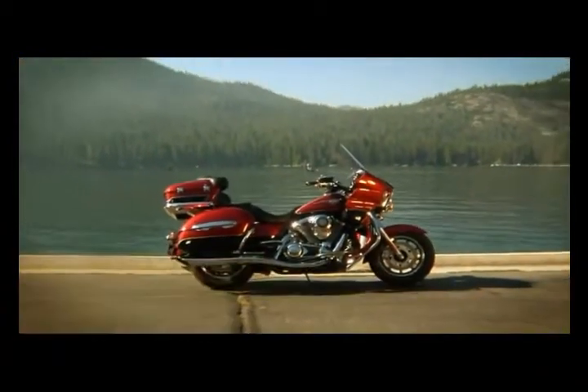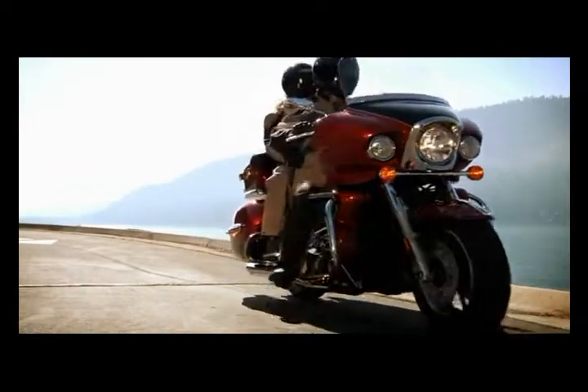The Vulcan 1700 Voyager. Take today's technology for a timeless adventure.